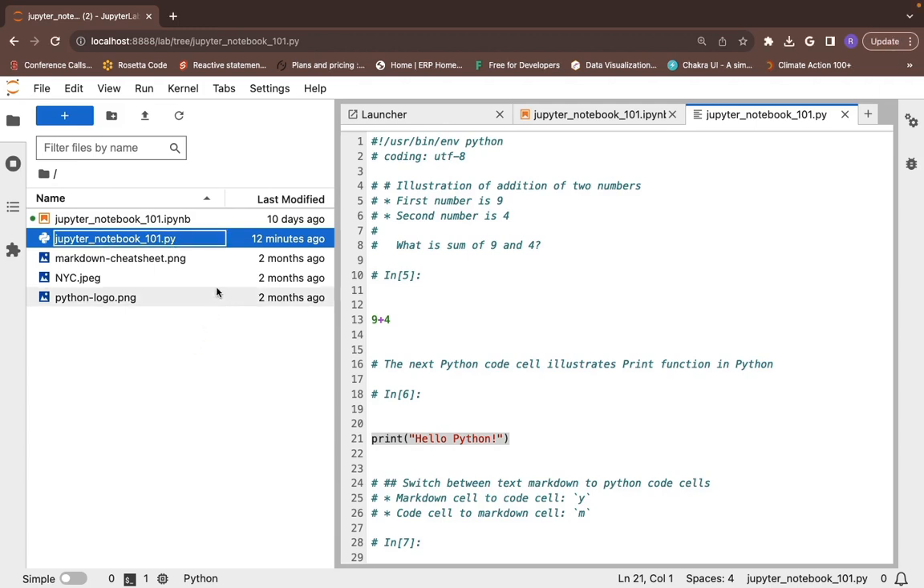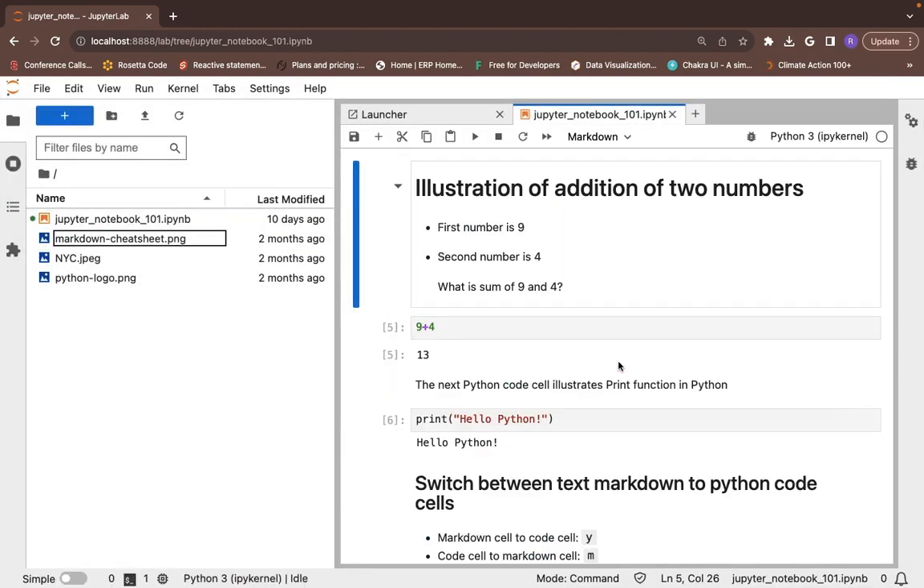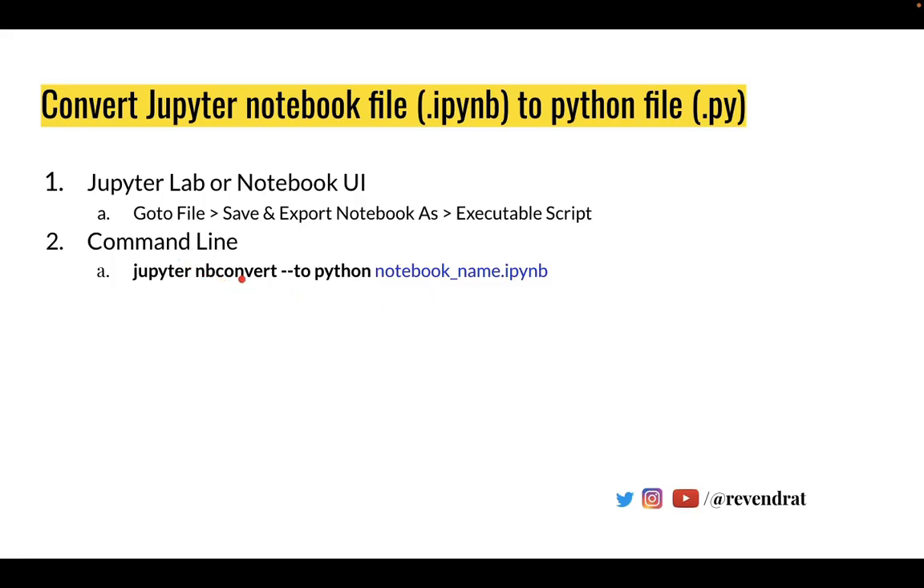For the next illustration, I am deleting this .py file. The next illustration is to convert the Jupyter Notebook using the command line interface.